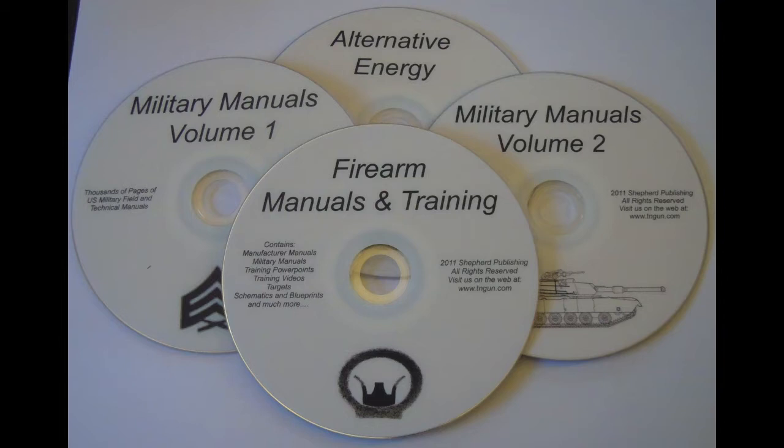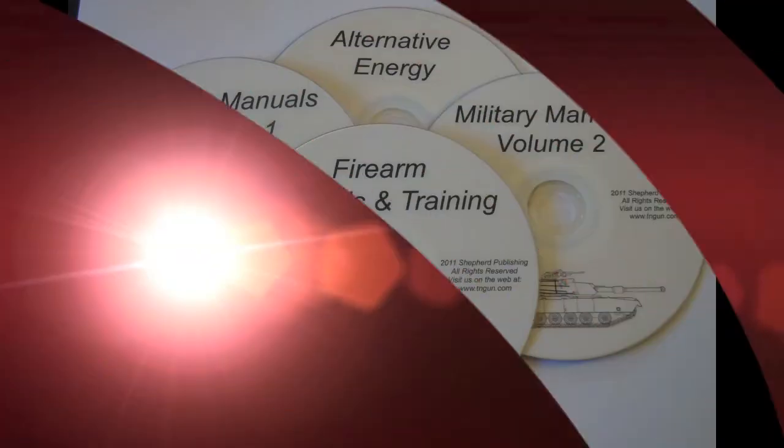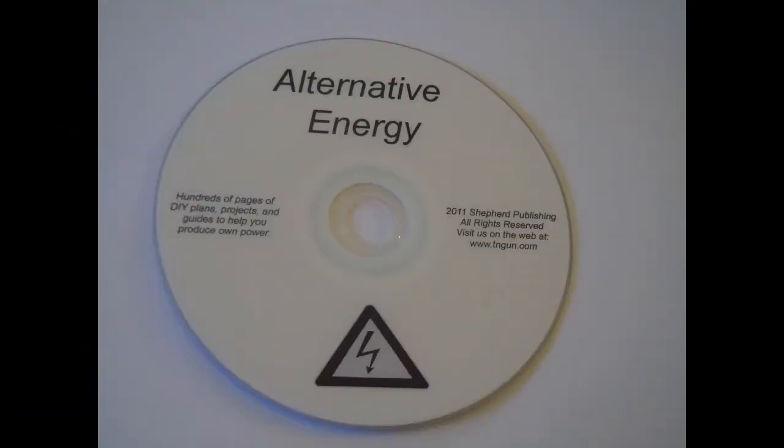Inside this DVD, like I said on the Military Manual stuff, a lot of folks online will get a bunch of PowerPoints, slap it on a disc and sell it for 10 or 20 bucks or so. This has got a lot of the same information, but it is organized a lot easier for you to find. And it's also got some stuff that I don't think you're going to find as easily anywhere else.